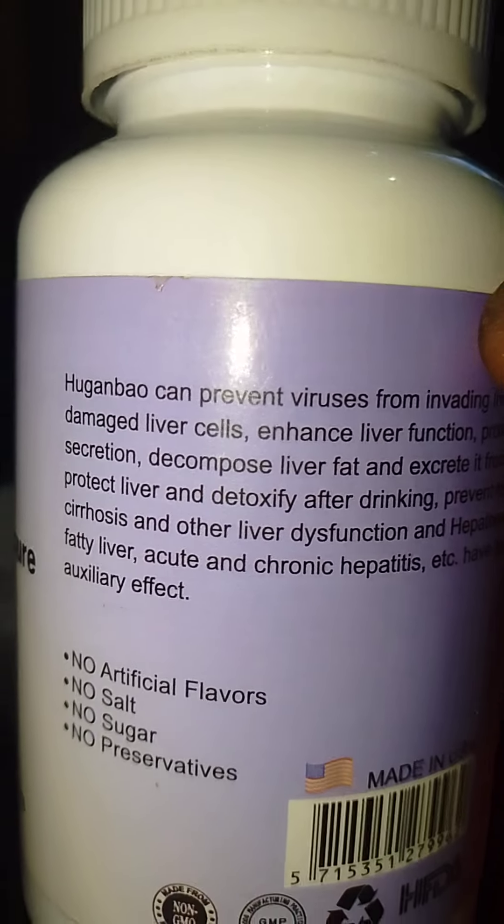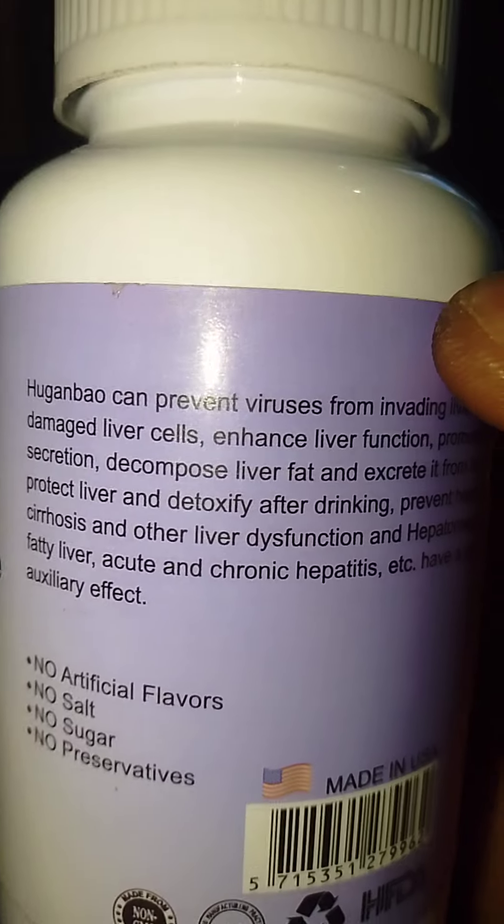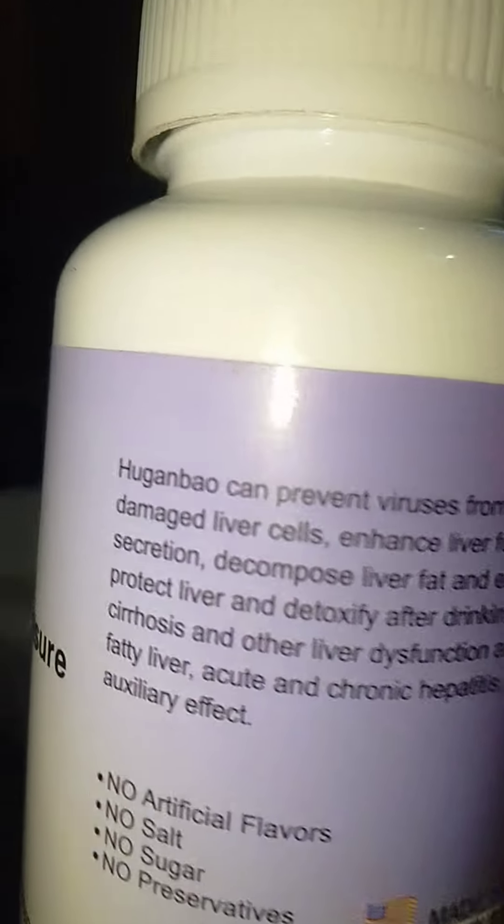You can see it's for people with fatty liver, for acute and chronic hepatitis. It's very, very good.